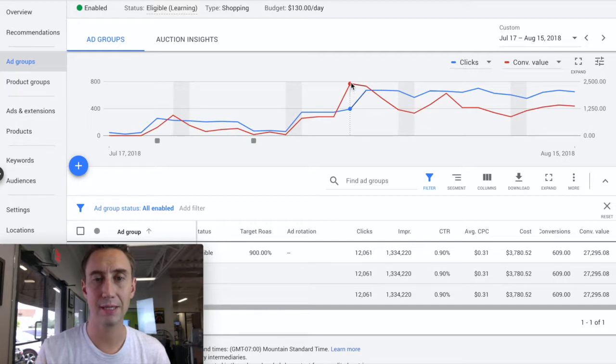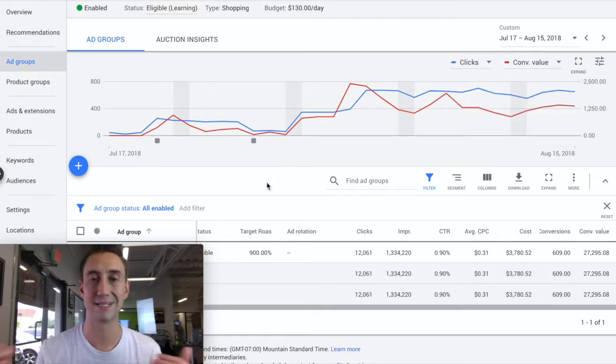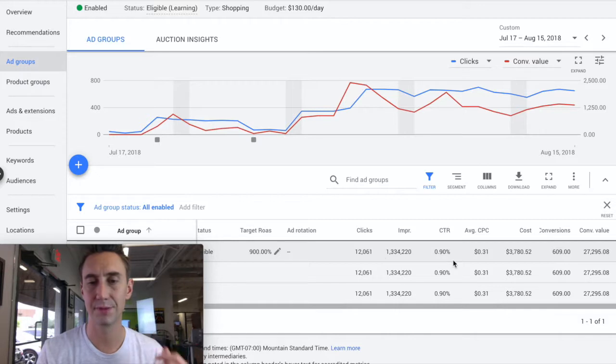At their peak, it's $2,400 in a day, and then it's averaging closer to maybe $1,300 after that. You see this huge spike in clicks and conversions — no coincidence whatsoever. On the bottom here, you can see we're running a target return on ad spend of 900%, which is a recent change. We're seeing 12,000 clicks, 31 cents per click, a cost of $3,800, and 609 conversions with a conversion value of $27,000.